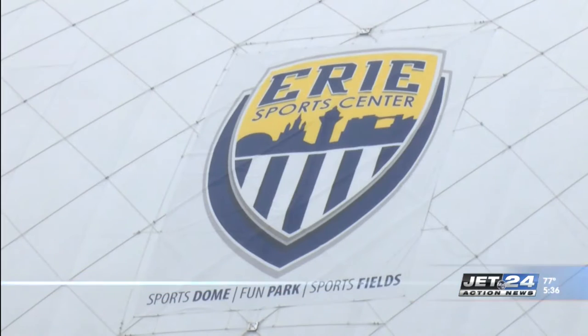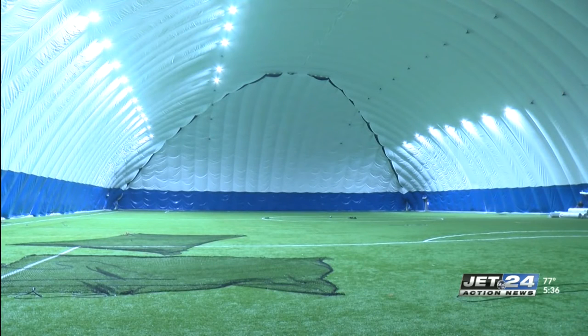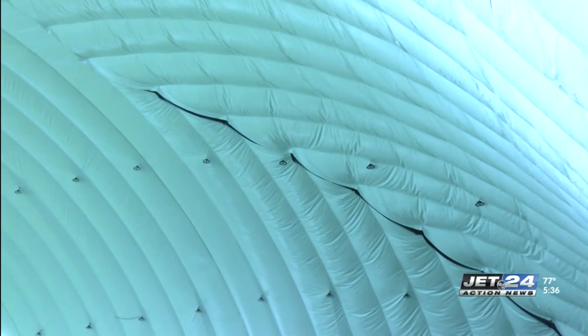This dome is larger, wider, and taller than the previous one, with a new cable system and dome technology — the same technology being used by the Tennessee Titans dome and other NFL teams. On top of the dome is a weather alert system for rain and snow that increases the pressure if needed.